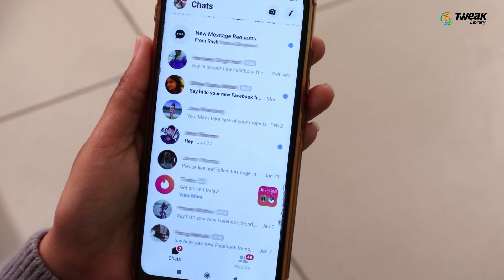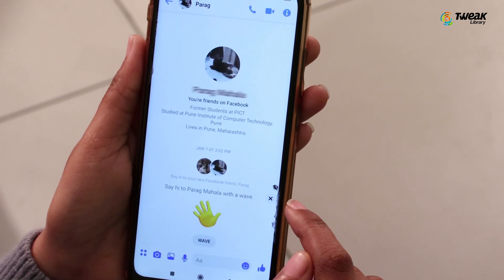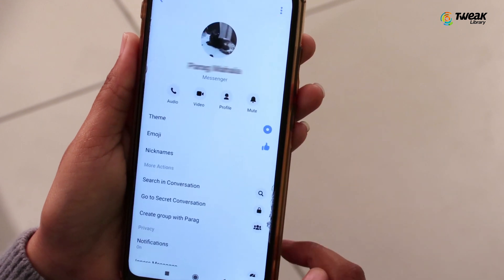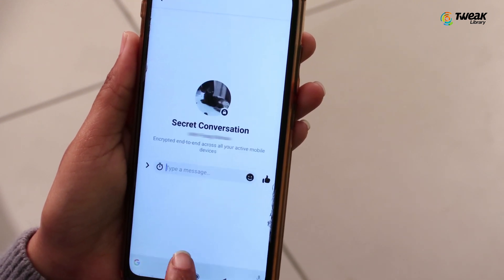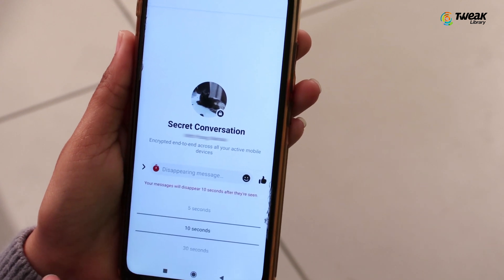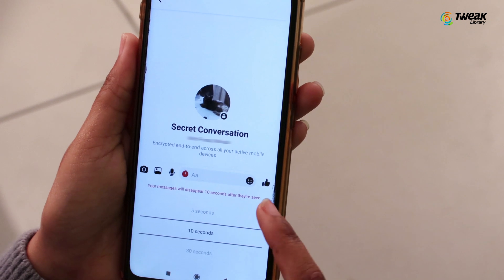Choose the contact you want to start a secret conversation with. From contacts, tap on the icon in the top right corner, then select go to secret conversation. Tap on the clock icon in the text box and set a timer to make the messages disappear after they are read by the recipient.